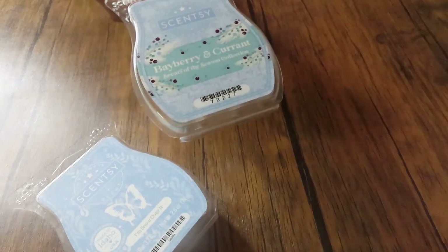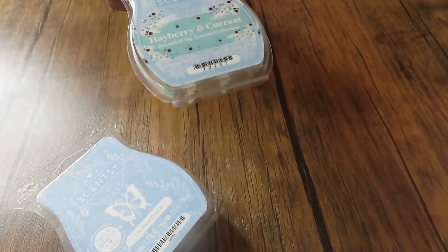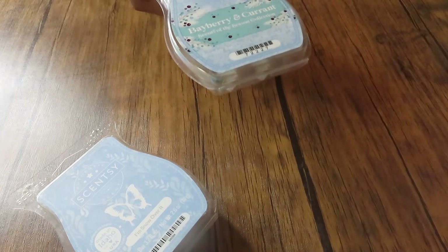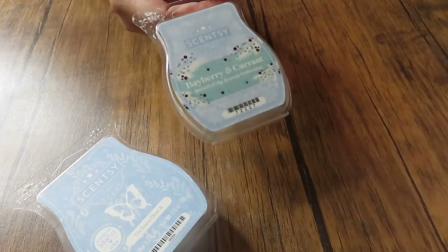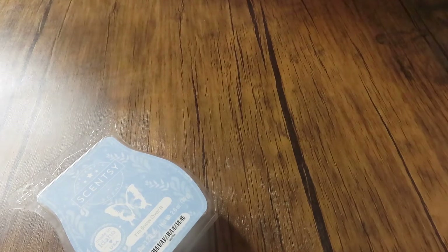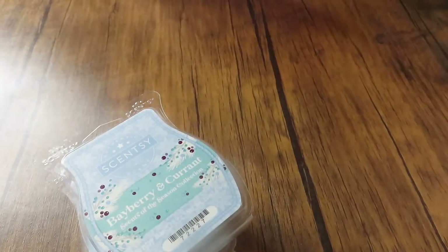Then I went through a Bayberry and Currant, which I wish I had some more of because this was really good in my bedroom — that's where I put it. It was so strong it lasted, I want to say three days. You get that currant, you get those berries — it's a beautiful scent. I wish I would have got some more; I don't know if that's in the clearance section.